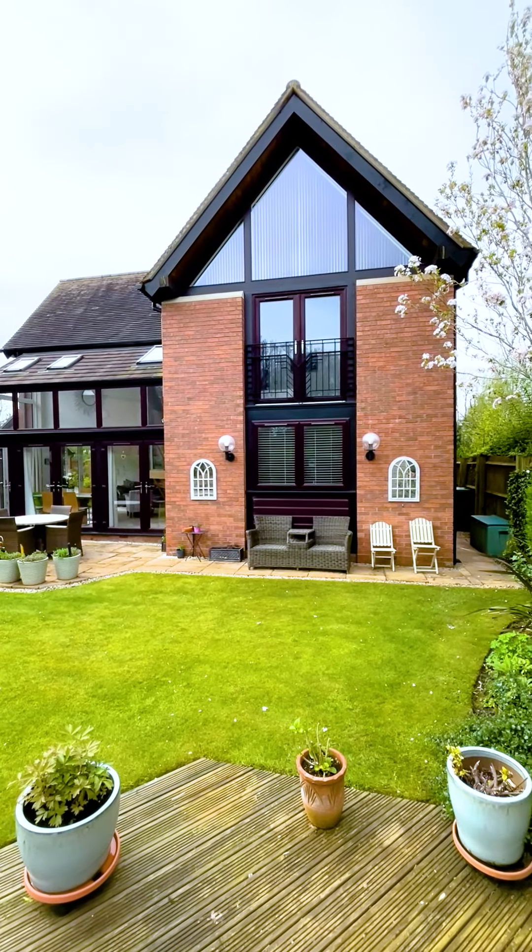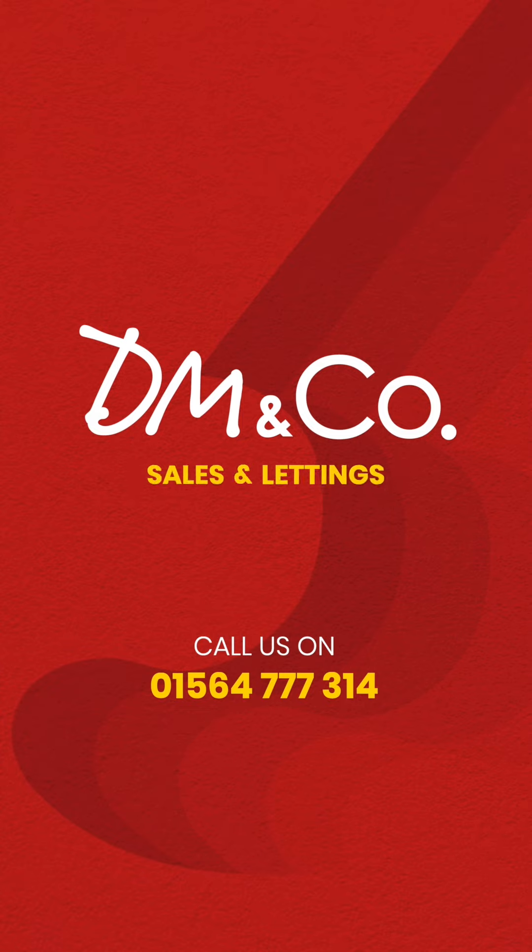So if you're interested, give us a call on the Dorich line. It's 01564 777 314.